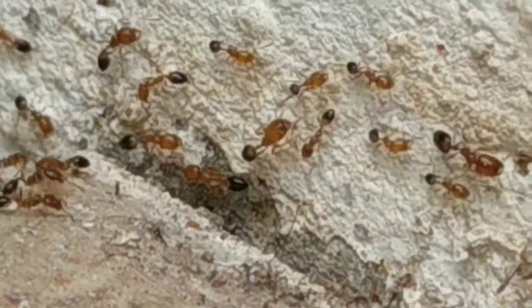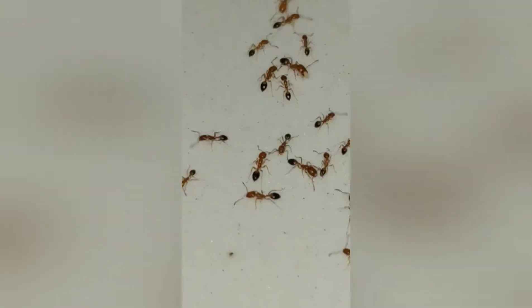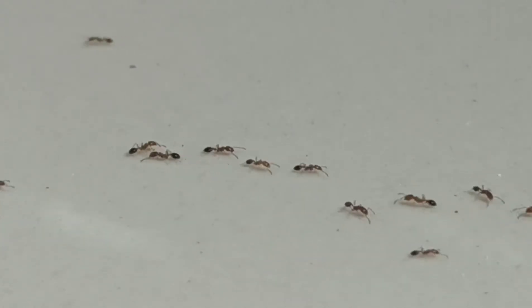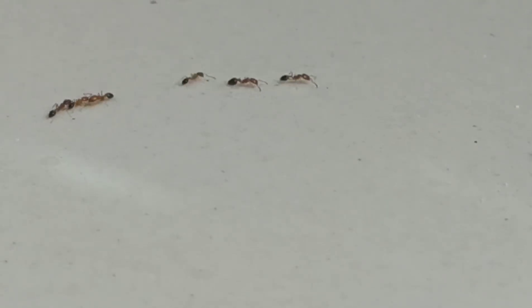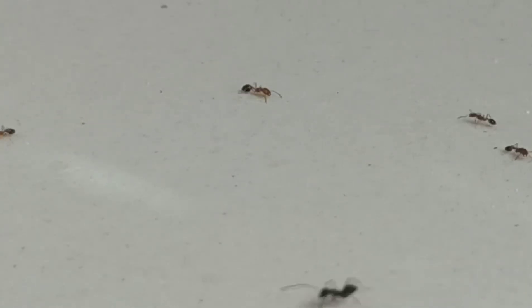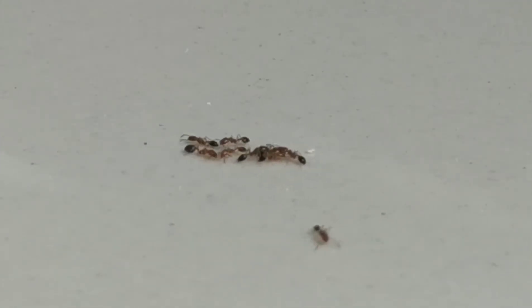These ants have stingers, but they use the stingers to release pheromones. They use three types of pheromones in their day-to-day lives. The first type is a long-lasting attractive pheromone, which is used to maintain trails — like this one which you can see on the screen. The ants follow each other along the pheromone trail set by another ant.